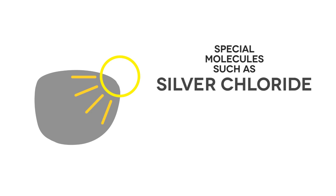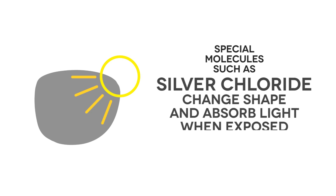Photochromic lenses are coated with special molecules such as silver chloride, which change shape and absorb light when exposed to UV rays. It is this reaction that causes the lens to darken when exposed to sunlight. When taken away from UV light, the process reverses, causing the lens to gradually become lighter.